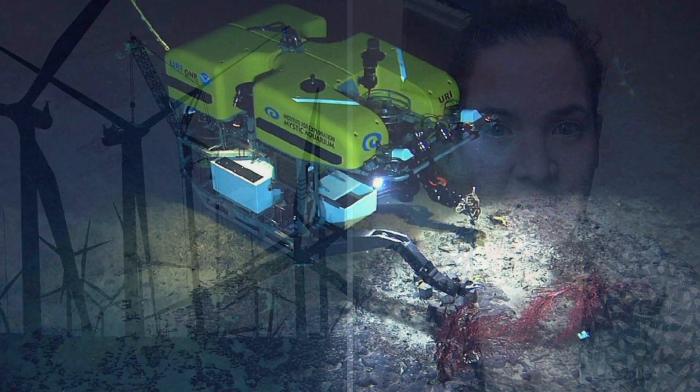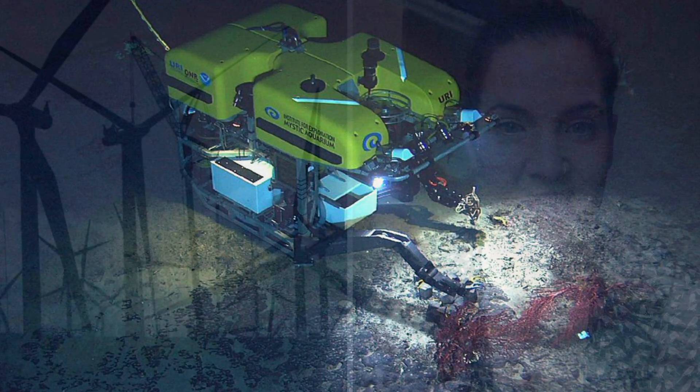Not only do they check for unexploded ordnances, they also have to make sure that boulders are moved out of the way. This requires specialist vessels to go out, locate the boulders, and move them somewhere that isn't going to interfere with the development.